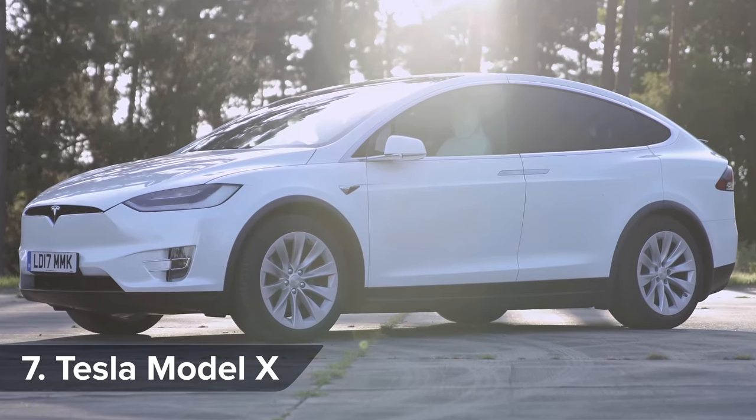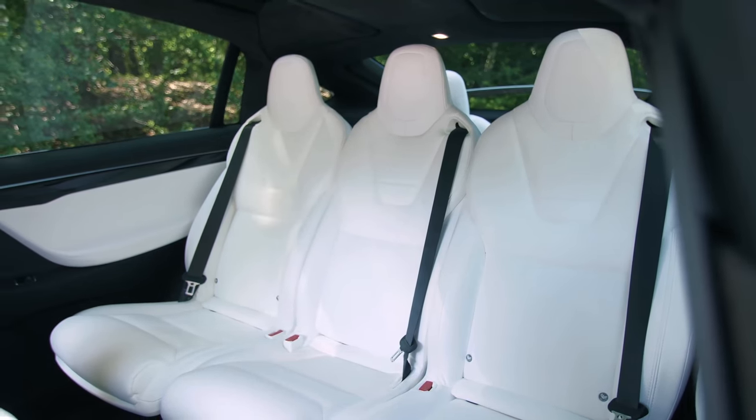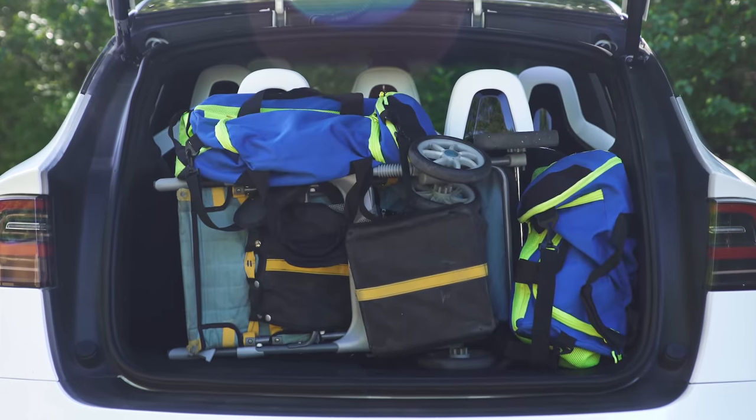Nothing says you've arrived like popping up the falcon doors on your Tesla Model X. And they're not just for show either — they give rear-seat passengers excellent access to the huge cabin. In fact, the Model X can comfortably carry seven people, with some room left over for luggage.